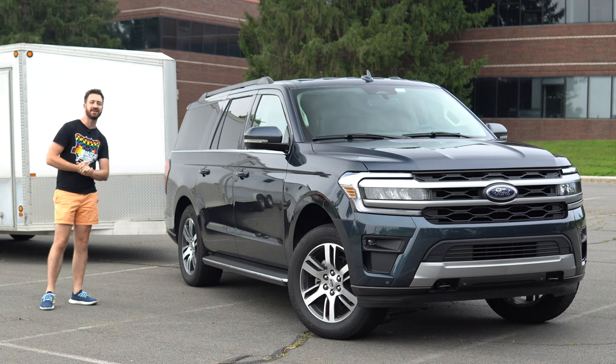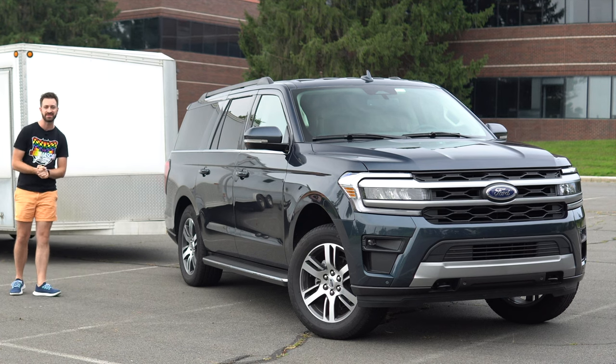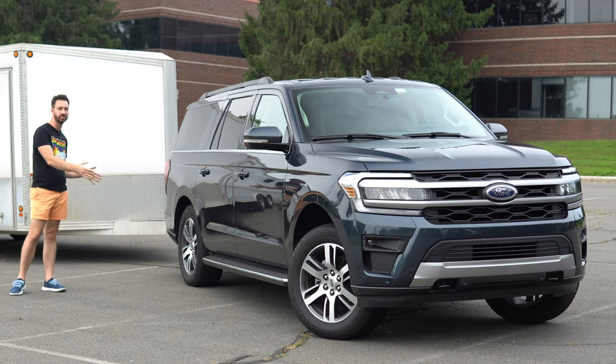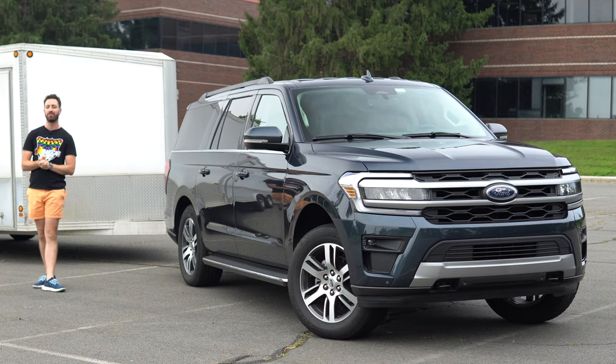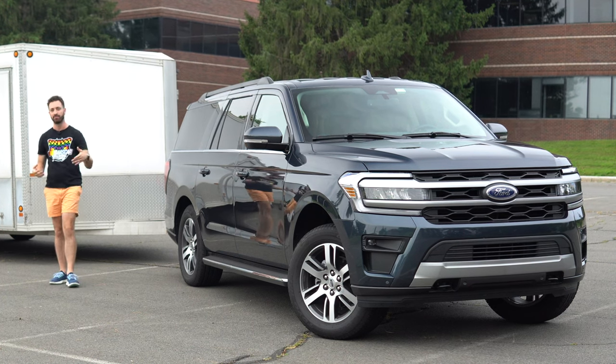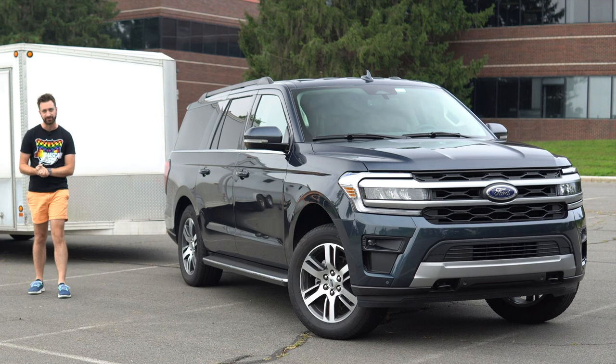This is the extended wheelbase model, the Expedition Max, which means you get 9.1 inches more wheelbase than a standard Expedition. That gives you more or less another foot of overall length. It all comes in back here — you're not going to get more leg room in the front row or anything, but the extra wheelbase is always helpful for towing.